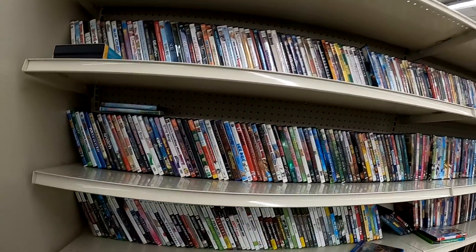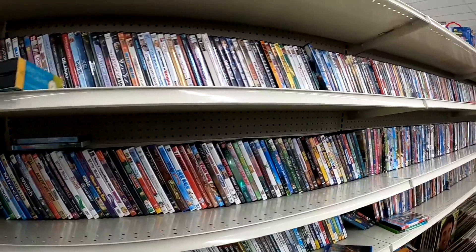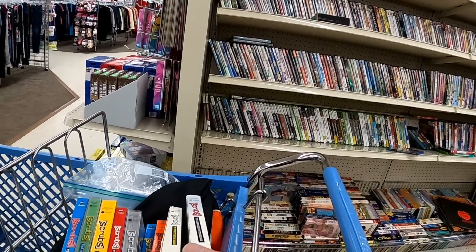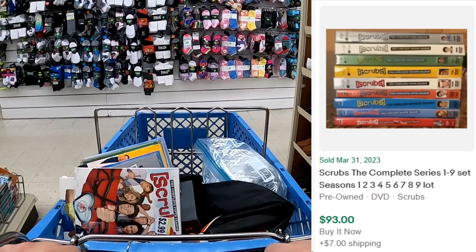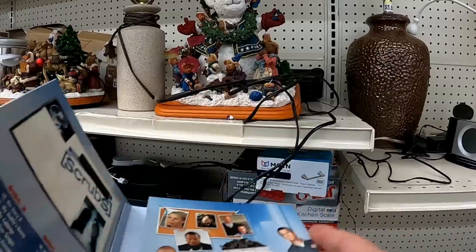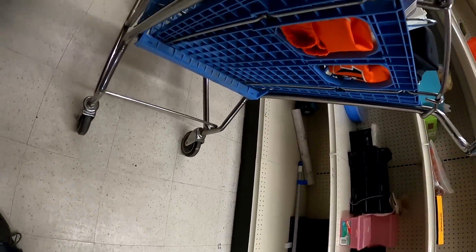While putting something back, I started seeing these different Scrubs sets, and I've actually sold the complete series before. Lo and behold, while looking through all the different DVDs, I did find the whole series. So I paid $2.99 a piece on these times nine. We should be able to get around the $100 mark shipped for it, which is awesome. So if you ever see that entire set at a yard sale — which is where I found it the last time — you do want to pick that up if you can get it at a reasonable price.